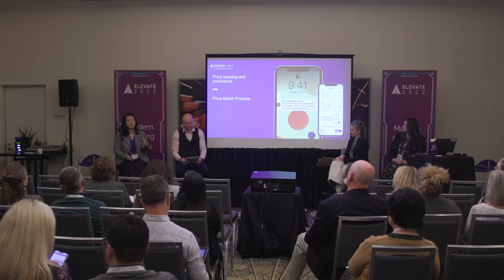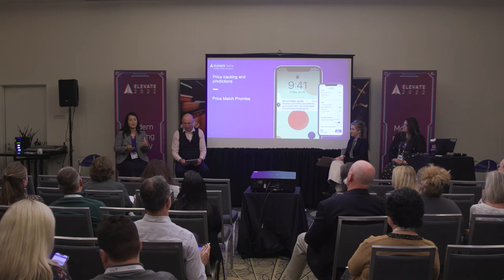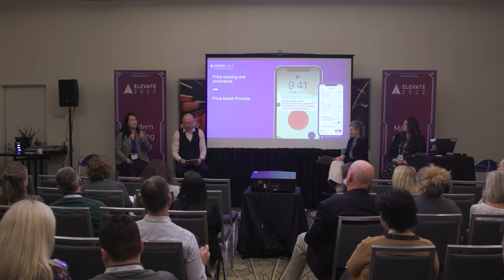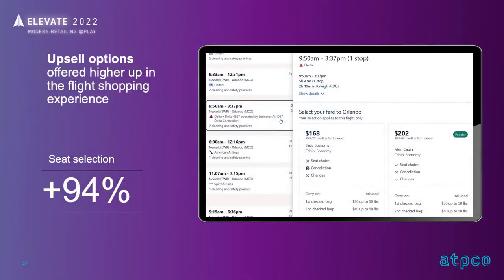We want people to have confidence that what we're giving them is transparent, real-time, accurate, and that everything on our site is to help the traveler. It's not about using urgency messaging in a spammy way — things like 'only one ticket left' that travelers may not trust. Those are the kinds of things we want to ensure we avoid in the traveler experience.